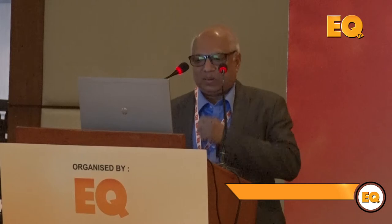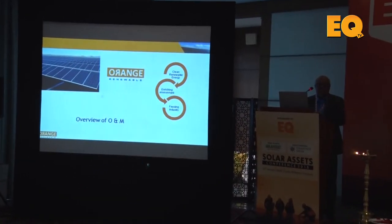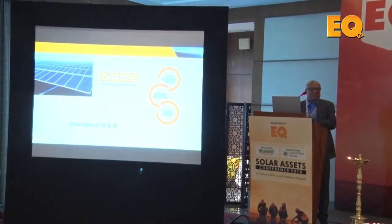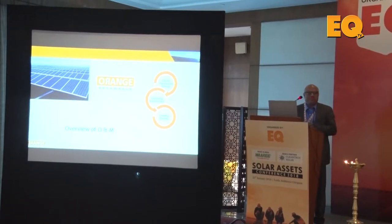Good morning everybody. I am from Orange Renewable Power. Orange Renewable is more on the wind side — almost 800 megawatt — and on the solar side less than 200 megawatt, so the overall portfolio is less than one gigawatt. My experience is 25 years, running from 1993 onwards in photovoltaic. Most of the time I was in manufacturing, and I have audited at least 10 top manufacturing companies in India and another 20 top tier-one companies in China.